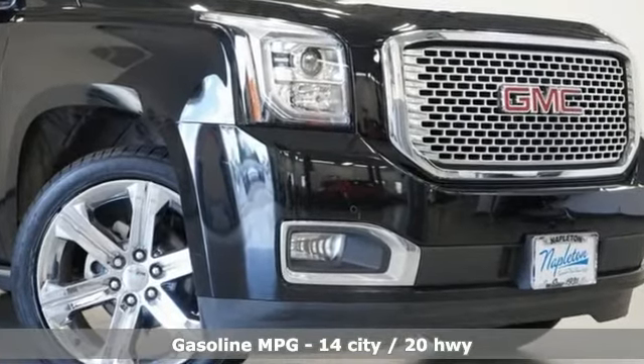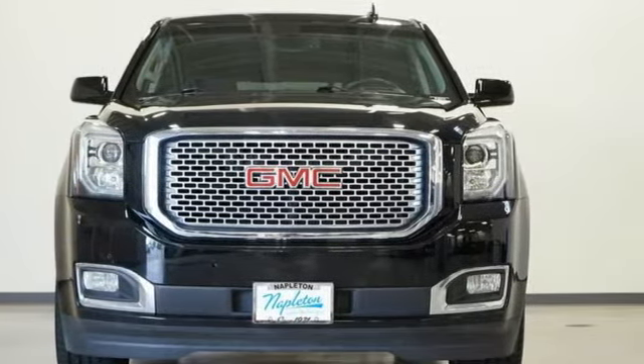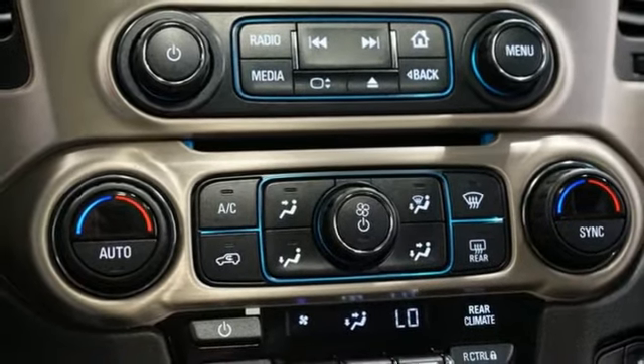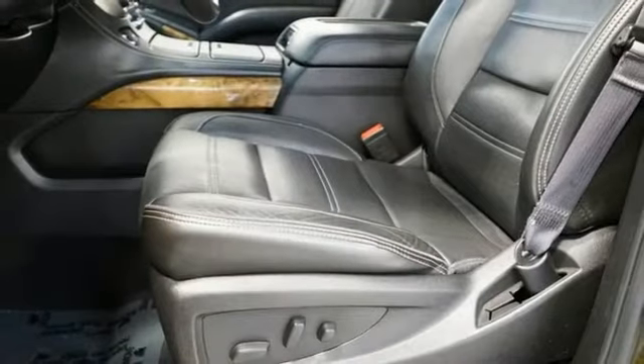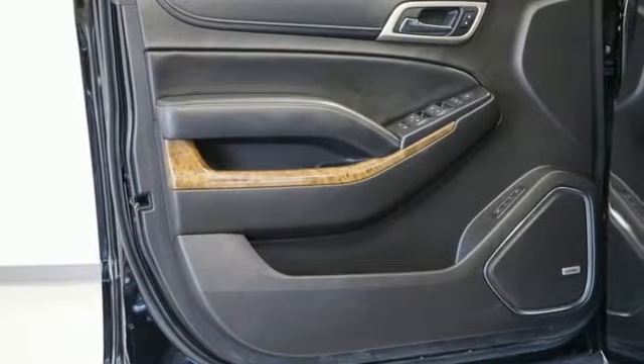V8 engine, dual zone climate control, integrated navigation system, auto-dimming rear view mirror, heated steering wheel, Wi-Fi hotspot, entertainment system with Blu-ray, hands-free liftgate, memory exterior door mirror settings, and heated and ventilated leather bucket seats.